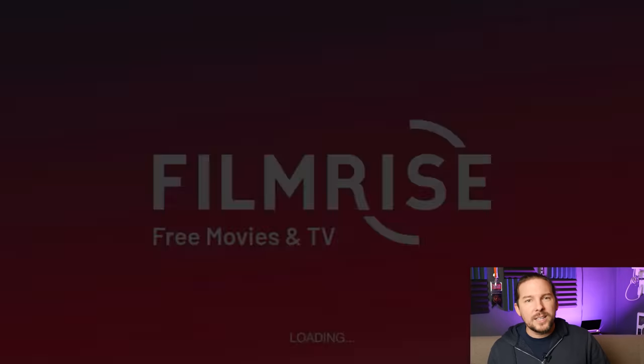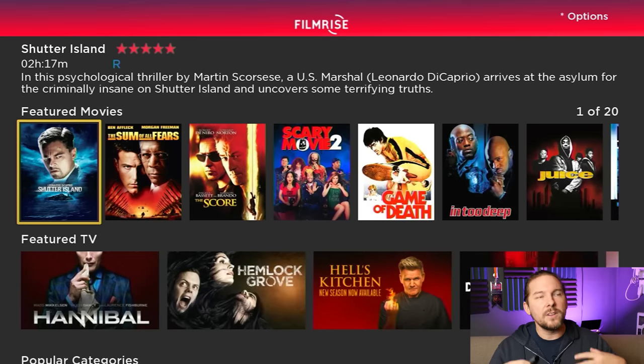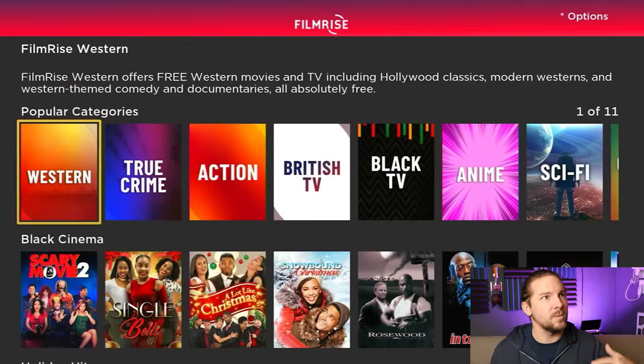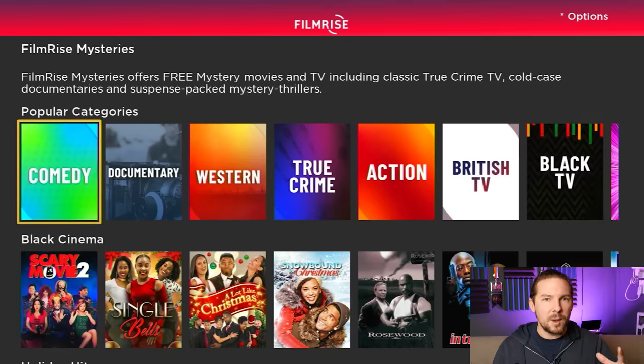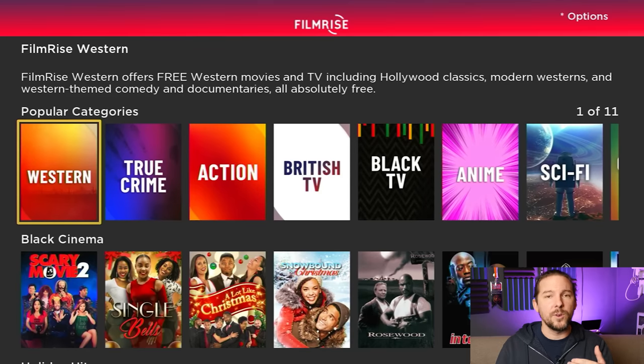Let's do FilmRise first. FilmRise has a fairly strong library. It may not be quite as A-list as the libraries you get on Pluto and Tubi, but it's pretty darn good. The thing that FilmRise does better than any other free app I know of is categorization. If I scroll down here, you'll see popular categories — Western, true crime, and so on. They do a really great job of separating their library into these categories in a way that makes it easy to peruse.